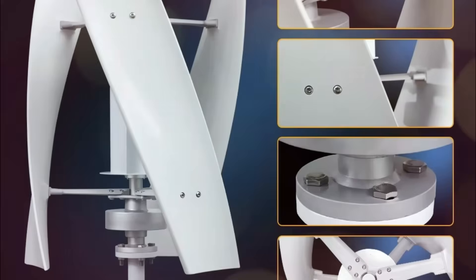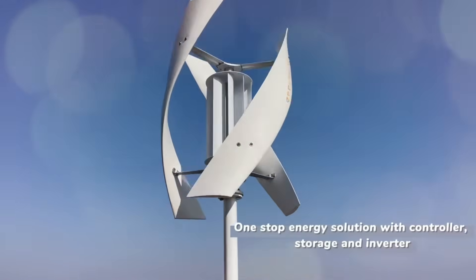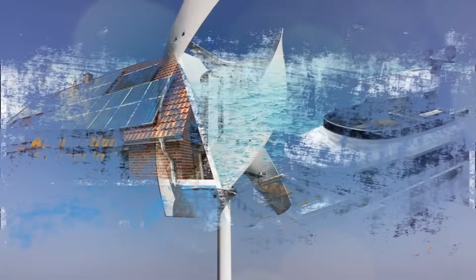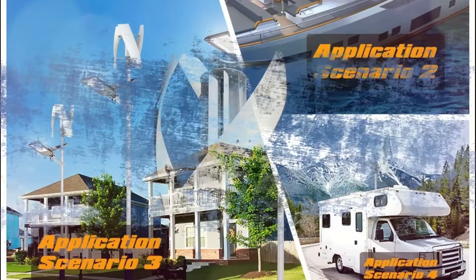This wind turbine is ideal for homes, marine use, LED street lighting, and hybrid solar-wind systems. The MPPT Boost Hybrid Controller (optional) supports low wind charging and integrates with solar panels for enhanced power generation. Available in multiple colors, it's a powerful and sustainable choice for green energy.